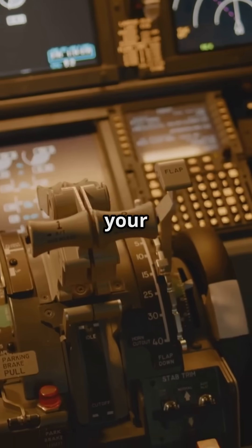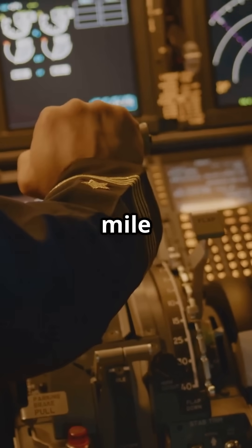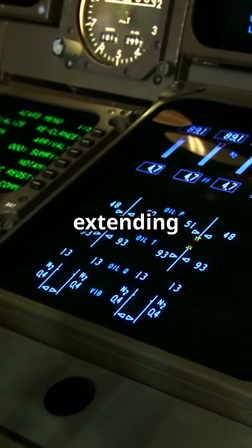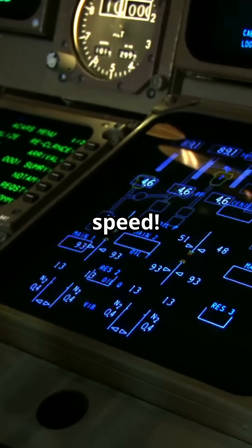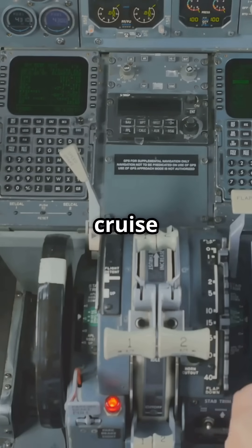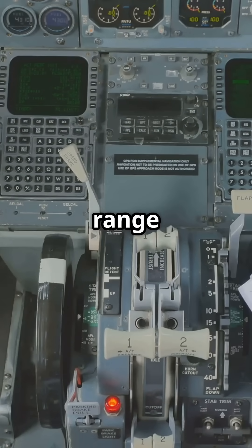By reducing your power setting and flying at the best LD speed, you'll burn less fuel per mile traveled. Imagine extending your range by 20 percent just by adjusting your speed. Check out my full video on cruise performance optimization to learn exactly how to find your aircraft's maximum range speed.